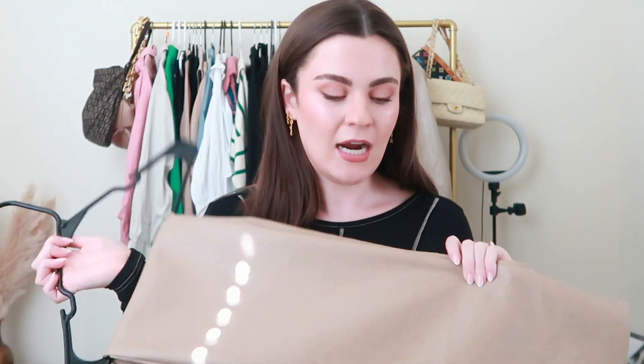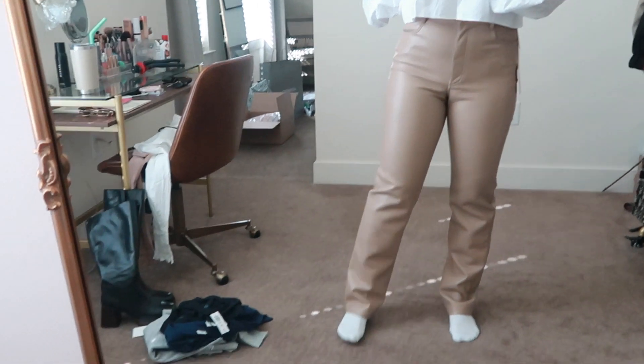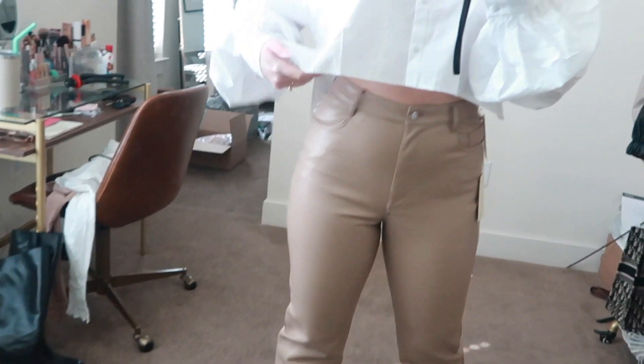Next we have the Melina pants from Aritzia — I'd always heard about these and they are so good. Aritzia's leather is just amazing. Everyone gets the black pair but I wanted to be different, so I got this beige-camel color. They're really high quality and will make any outfit look so elevated — whether styled with a bodysuit, blazer, blouse, or button-down. They're a little pricier but a very good investment leather pant.